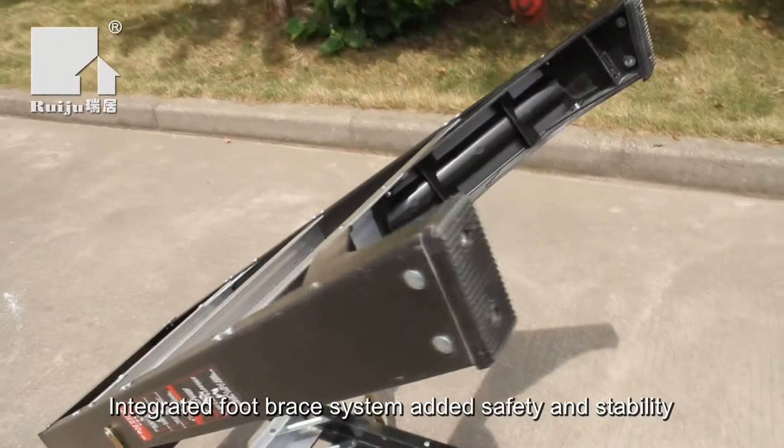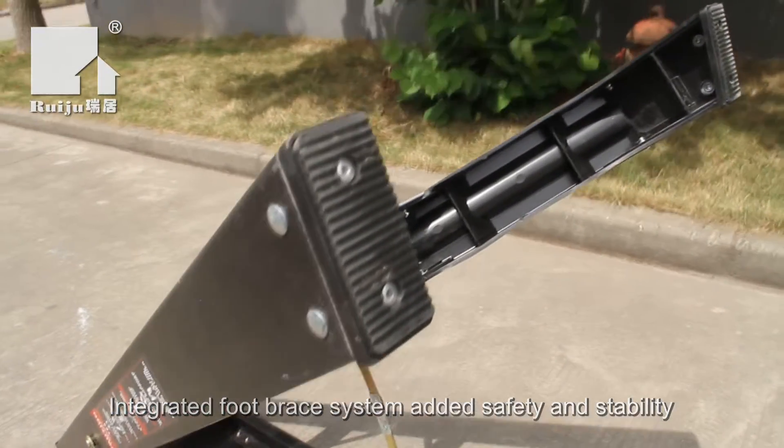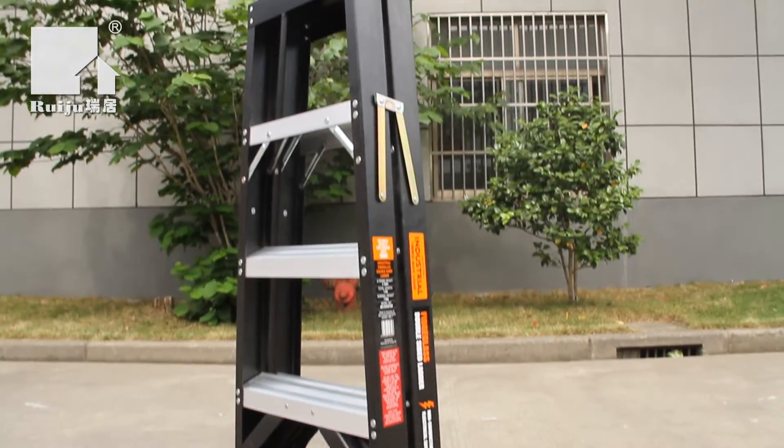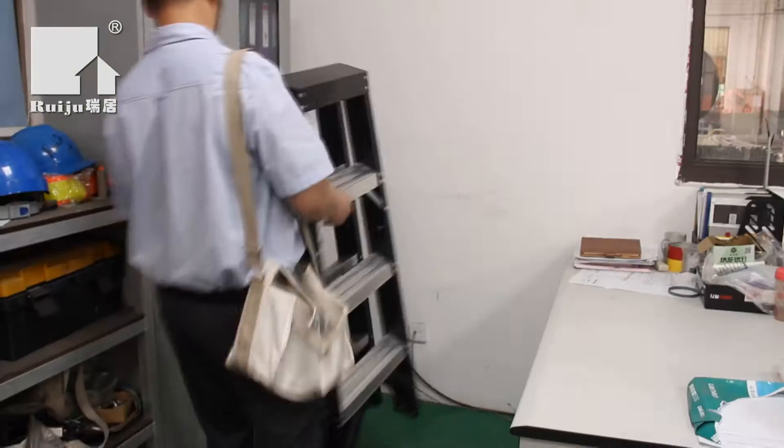This ladder also features heavy-duty external steel spreaders and anti-slip rubber boots for maximum grip on any surface and protection of the style.